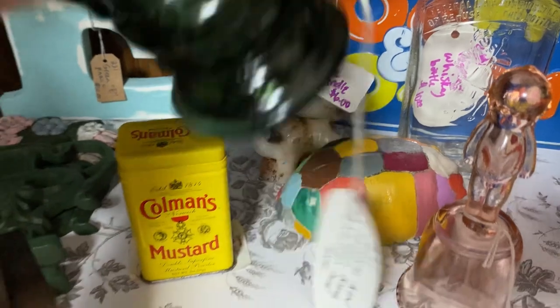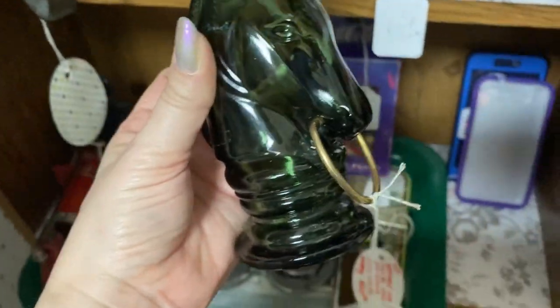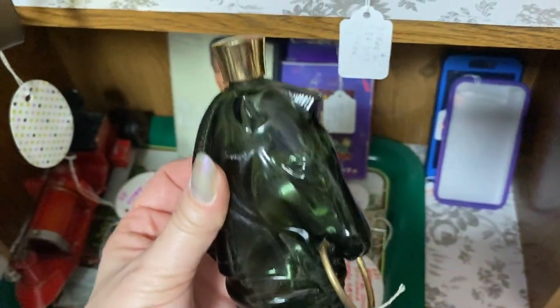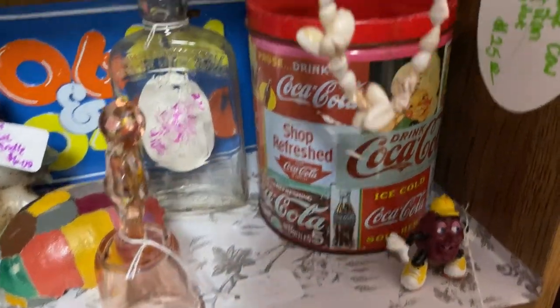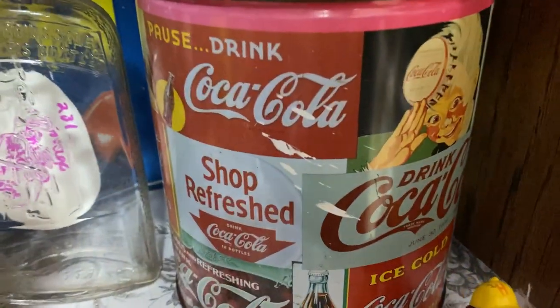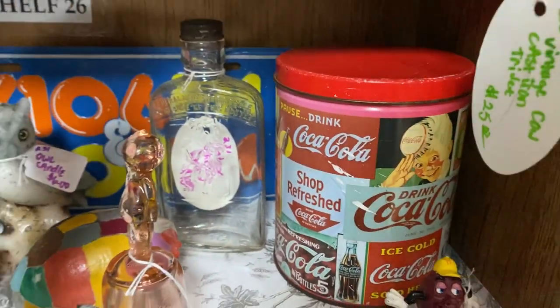I would love to hear from you — do you have any Avon cologne or perfume bottles? Those bottles are so cool. Anytime I see a neat little bottle and I take a look at the tag, it is 95% of the time an Avon bottle.